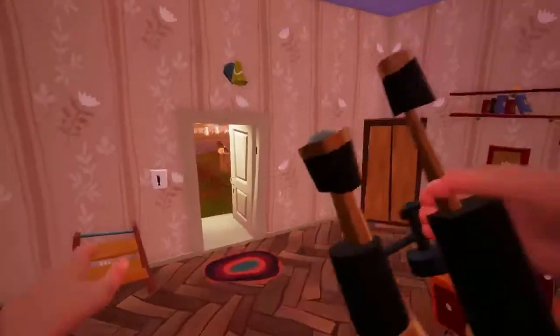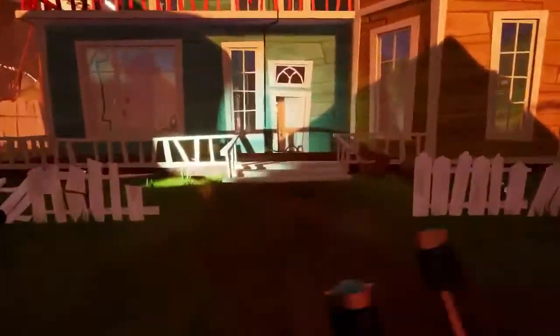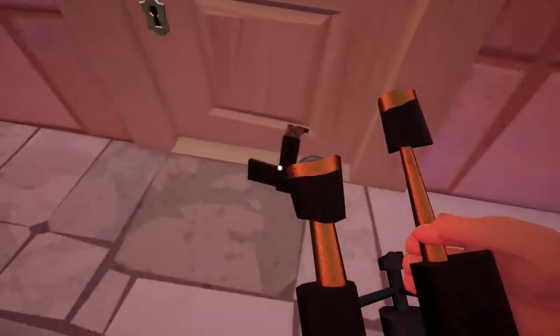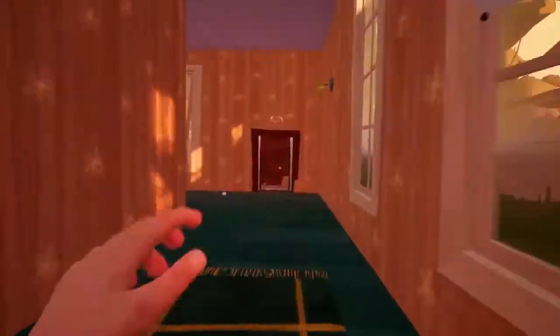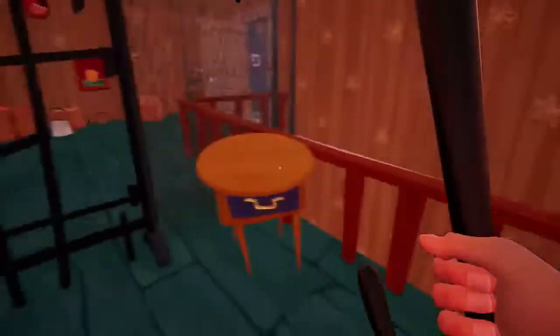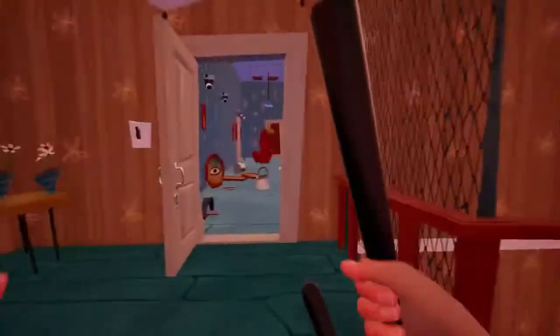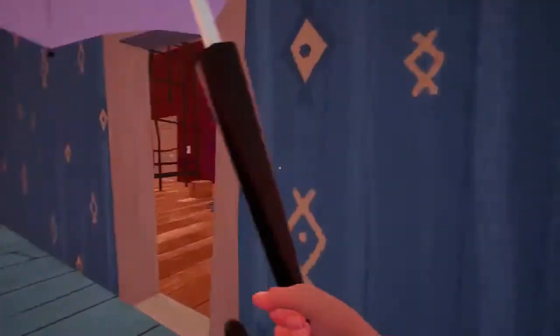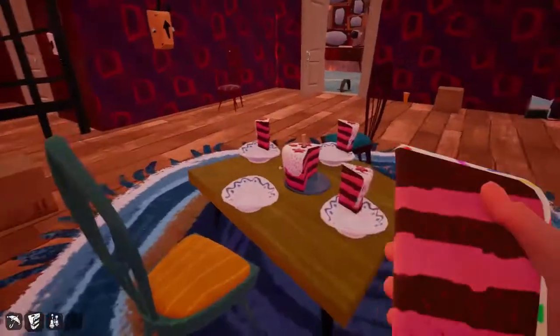That spacebar thing didn't work either - I was mashing spacebar, you may have heard it. Did it not work because I was in a doorway? There we go. We have the last piece here.